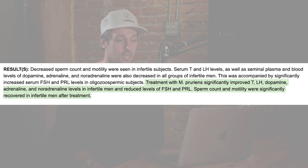The first benefit is that it will increase your T levels. There was a study showing that in infertile subjects, there was a serum increase in testosterone and LH when using Mucuna Pruriens. It also had an increase in dopamine levels in these people and it reduced levels of prolactin in their body.